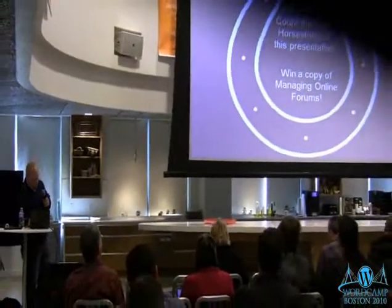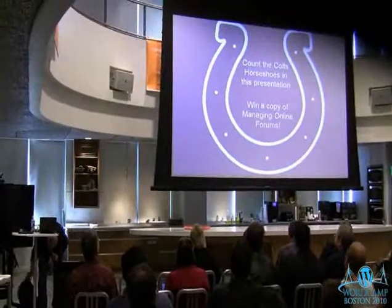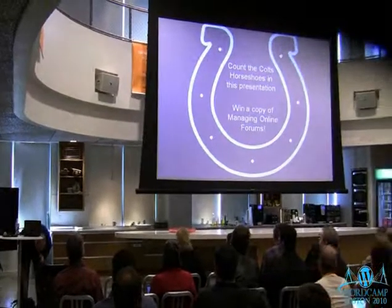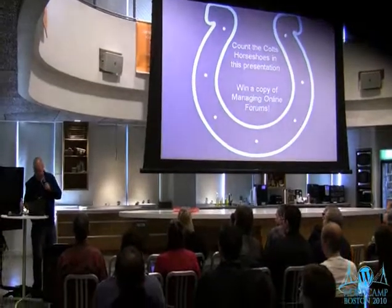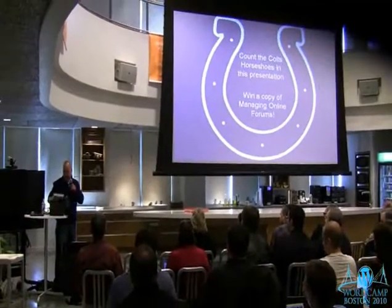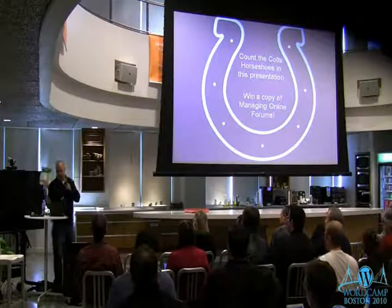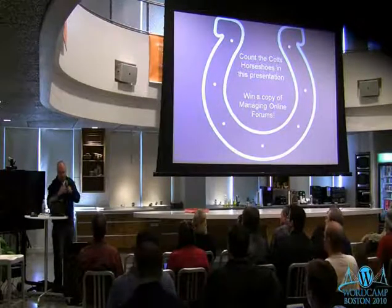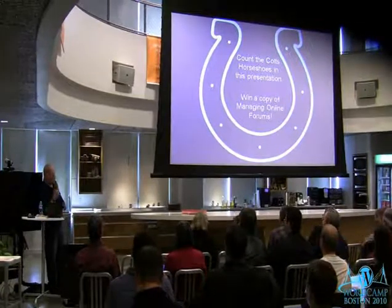So, a little bit of fun — I'm going to be having a giveaway. If you keep track of all the different Colts horseshoes throughout my presentation, I'm going to give you an opportunity to submit your guess, and I'll give away a copy of my good friend Patrick O'Keefe's book 'Managing Online Forums' to whoever gets it right or closest by end of lunch. Keep track of the horseshoes and I'll tell you how to submit beforehand.